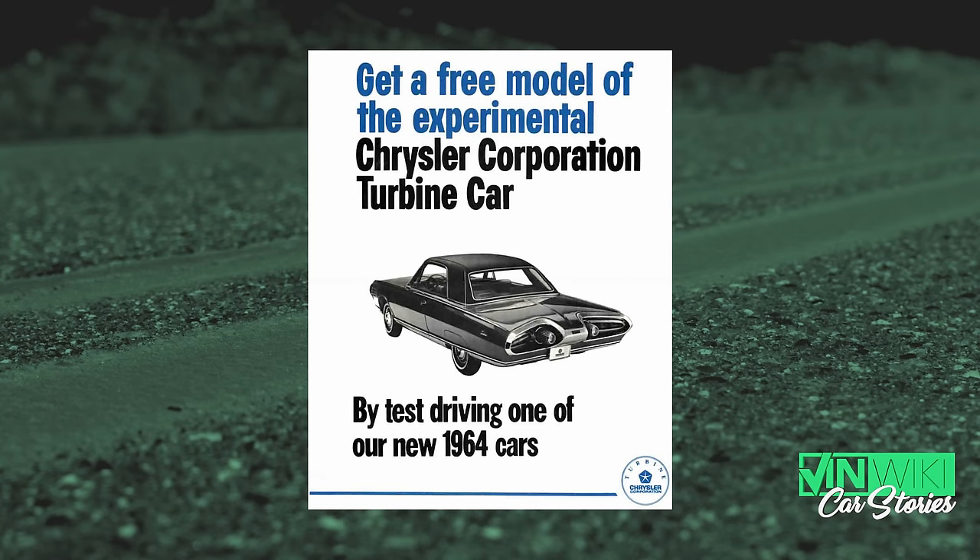They built 55 of these cars in Italy, shipped them over, brought them to a plant in Detroit where they tore them apart, put the powertrains in them, and reassembled them. They announced that if you wanted to drive a turbine car for two months, contact Chrysler and they'd draw names at random. They got so much attention — mountains of postcards being sent in.